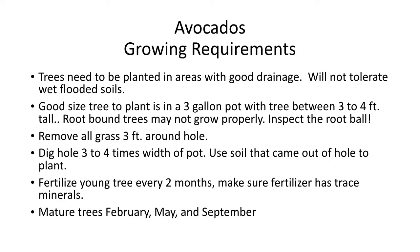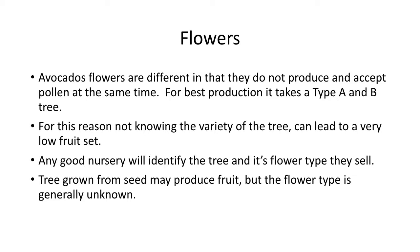One of the interesting things about avocados is their flowers. Avocado flowers are different from most other fruit trees in that although they are perfect — meaning they have male and female parts — they don't necessarily produce pollen and are receptive to pollen at the same time. For best production, it takes an avocado with a flower type A and an avocado with a flower type B. The A type produces pollen in the morning but is receptive to pollen in the afternoon. The B type is receptive to pollen in the morning and produces pollen in the afternoon. So you need both types there to get a really good set.